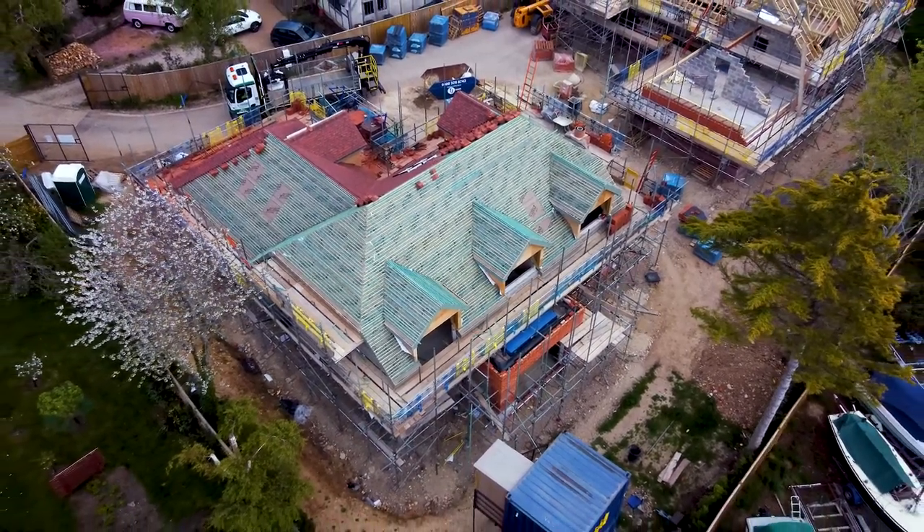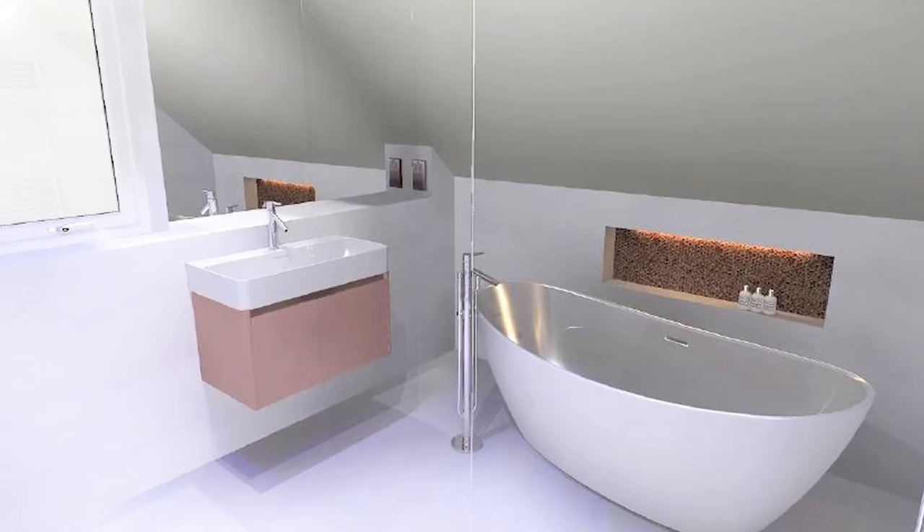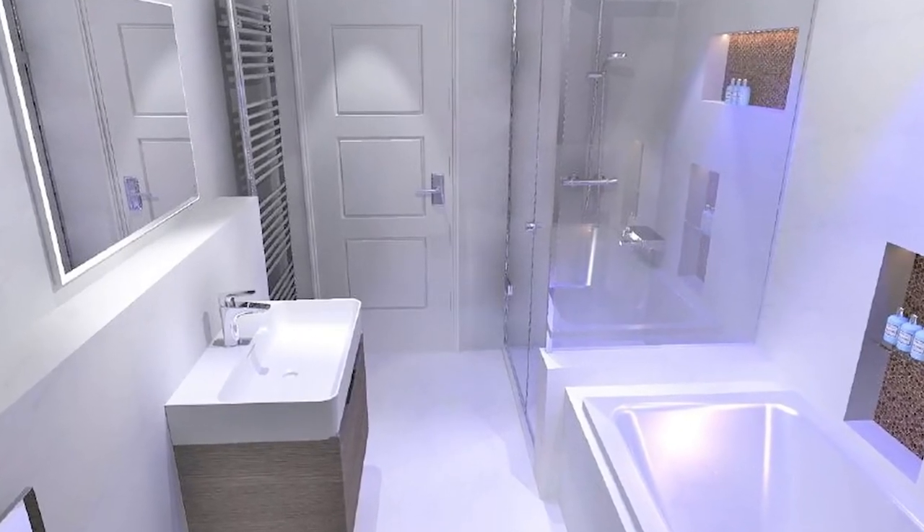The attention to detail continues to the first floor, where all five bedrooms are not compromised — two of which have en-suite facilities, whilst the remaining share an elegant bathroom.